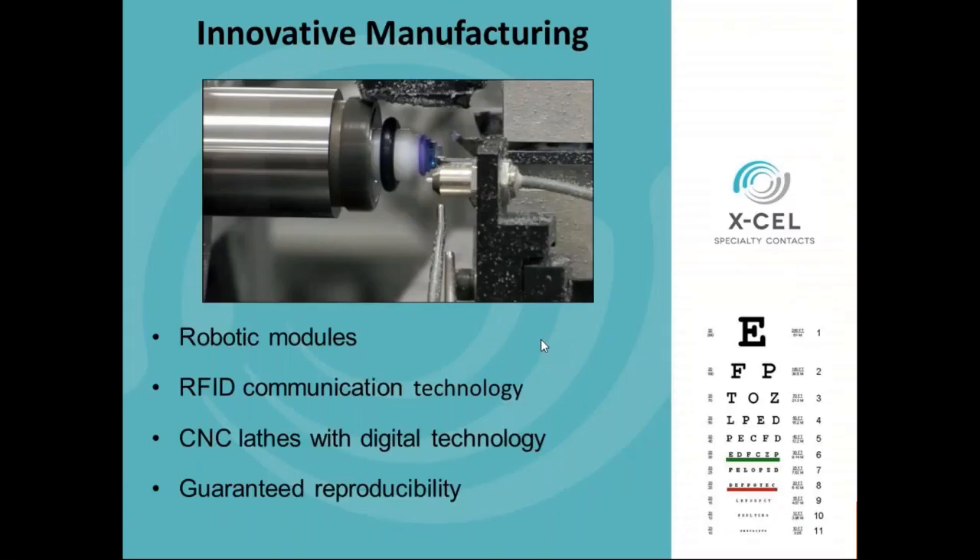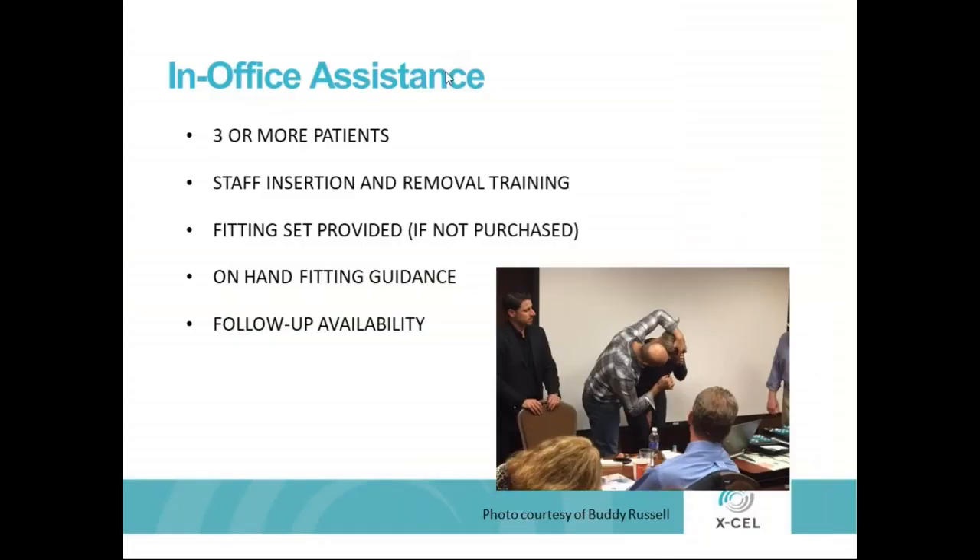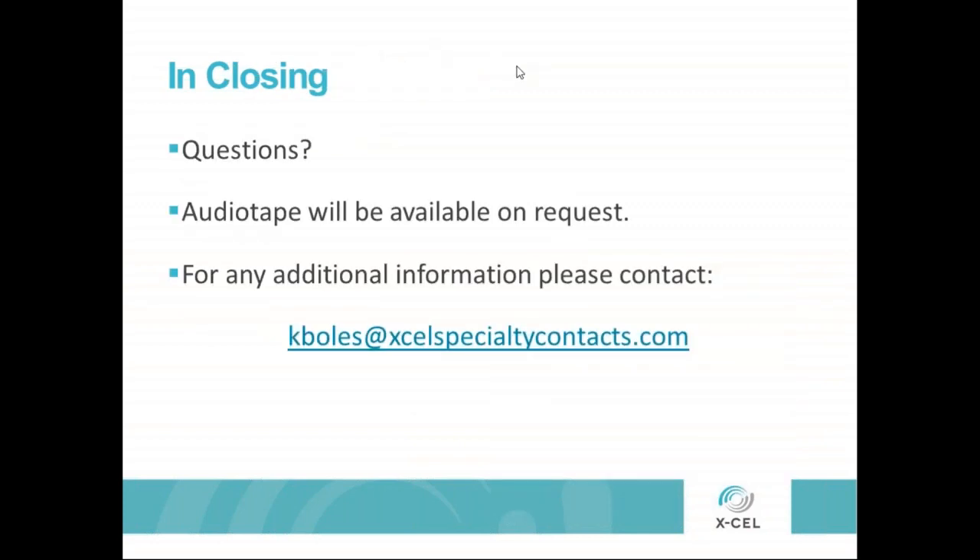In terms of innovative manufacturing, I have been to their facility. They have robotic modules, RFID communication technology through the whole system, and CNC lathes with spectacular reproducibility — guaranteed reproducibility because of their technology. As far as getting started with them, one of the great benefits they have is tremendous in-office assistance from their consultants. If you have three or more patients you can schedule for a fitting, they will come in and do staff insertion and removal training, provide a fitting set, do on-hand fitting guidance, and are available for follow-up when you're getting started. Audio tapes of this will be available on request. For any information, please reach out to Kim Bowles at xlspecialtycontacts.com.